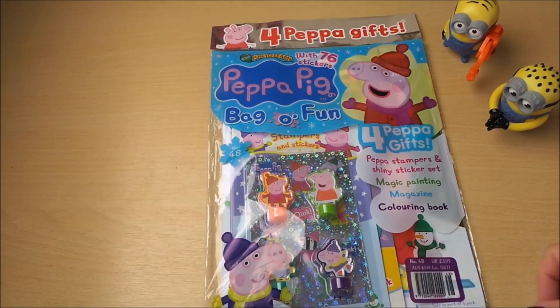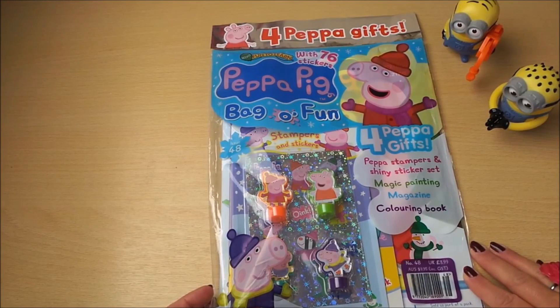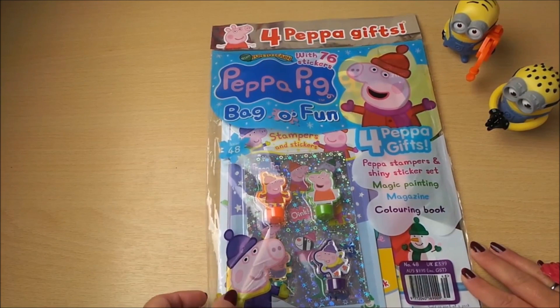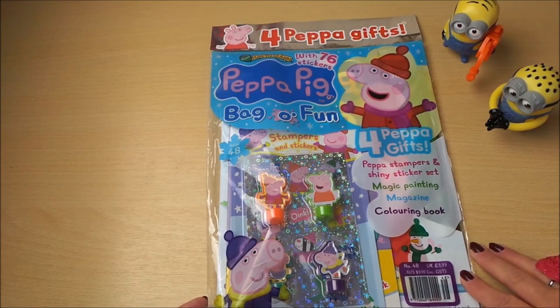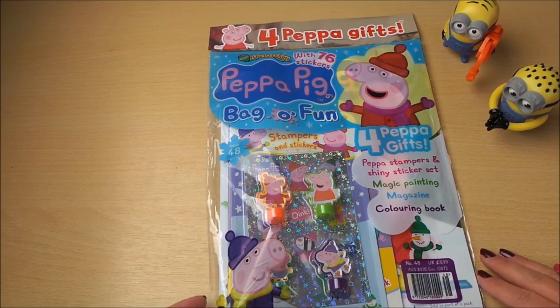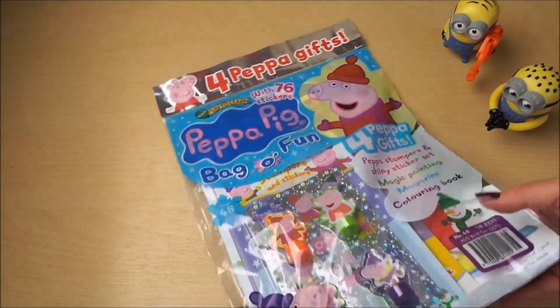Hi there guys, this is Tracy here and welcome to our channel. Today I've got the Peppa Pig Bag of Fun with 76 stickers — it's a Peppa gifts pack. We've got a Peppa stamper and shiny sticker set, magic painting, magazines and a colouring book, all for £3.99. I'm going to open up and see what we've got inside.